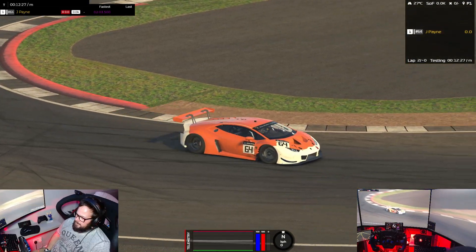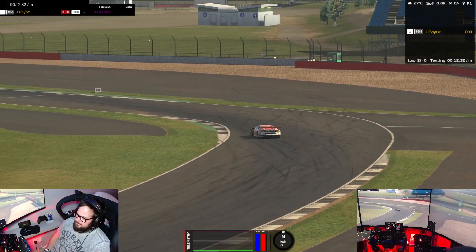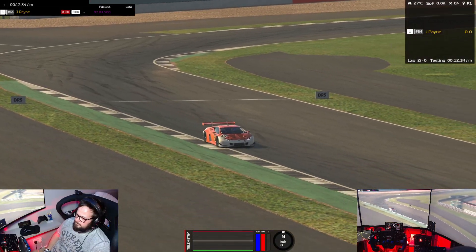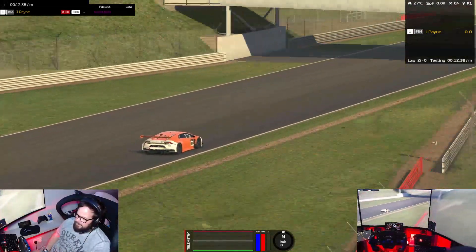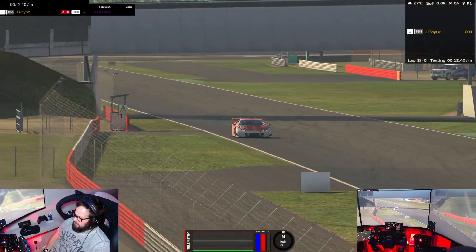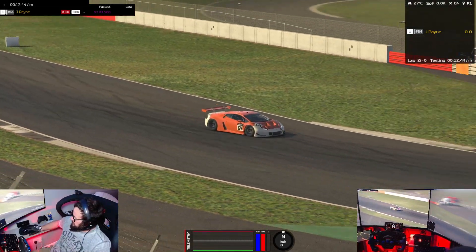Drives really nice, really solid. Just can't stand the noise. I'd say it's marginally better than the Audi — the Audi is a really screamy little thing. This is definitely a lot better than the Audi, but certainly no AMG.